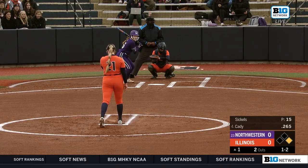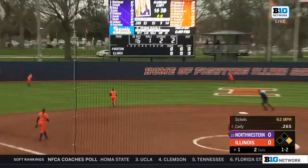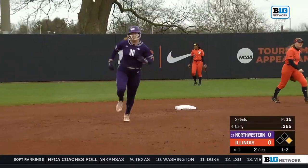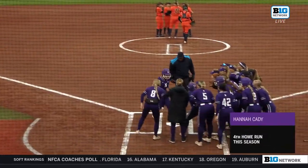She's ahead one and two here on Hannah Katie, who had an excellent month of March, getting on base so consistently. She pops up the one-two to center field, back to the track — that is over the fence for a two-run blast from Hannah Katie! Northwestern strikes first on the road in this rivalry matchup.